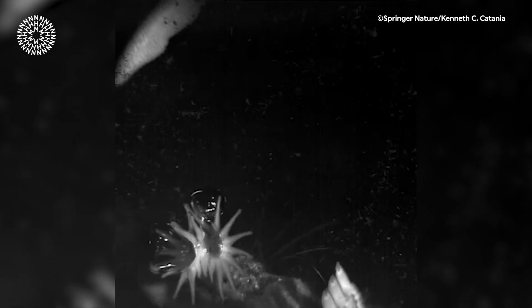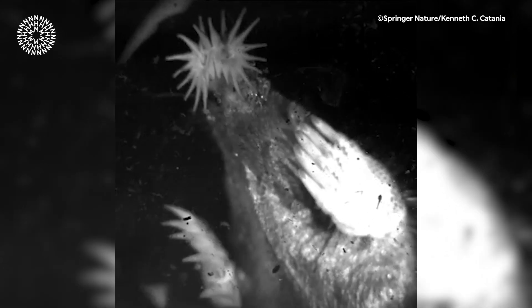It does it by blowing air bubbles out of its nose. By doing this repeatedly and incredibly quickly, odour molecules get mixed into the air of the bubbles, which are then brought back into the nose.